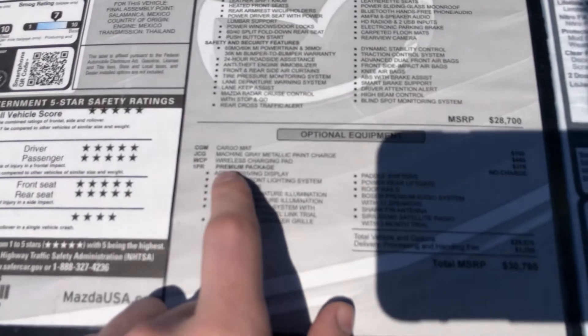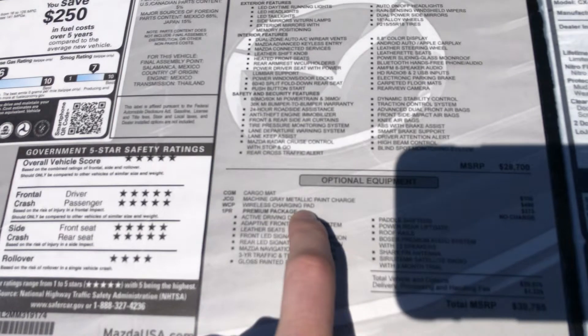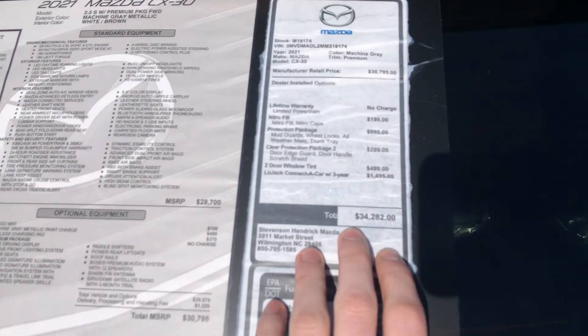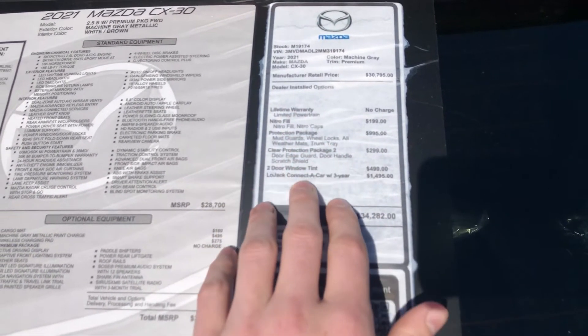One cool thing for this one as well is that it has the wireless charging pad already in the vehicle from the factory. We do have the Mazda installed options here on the right, bringing the MSRP to $34,282.